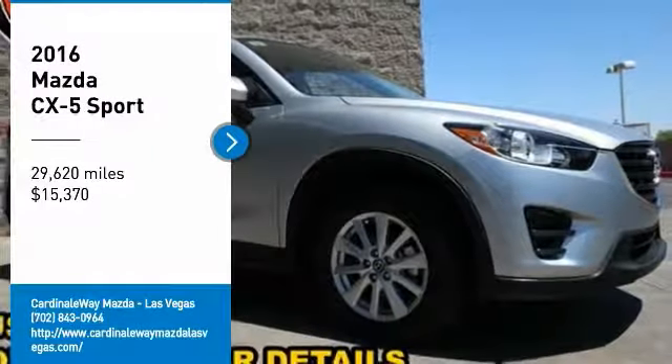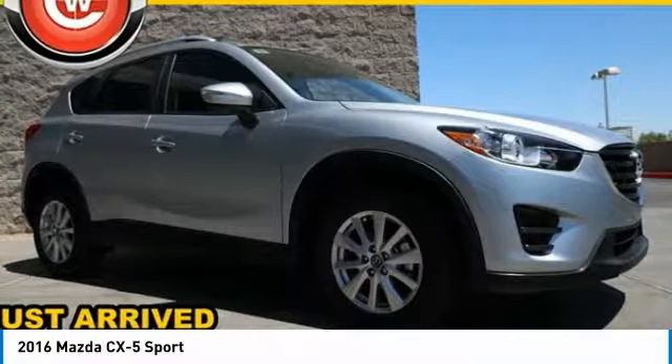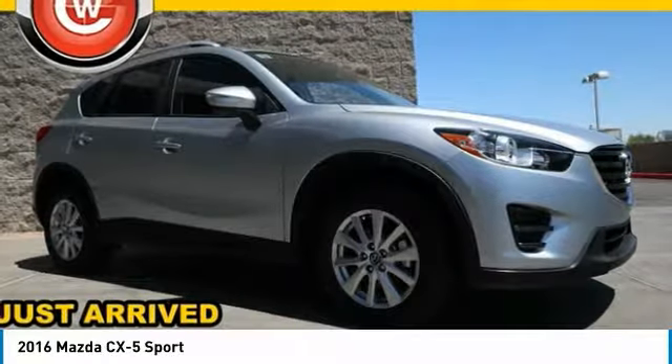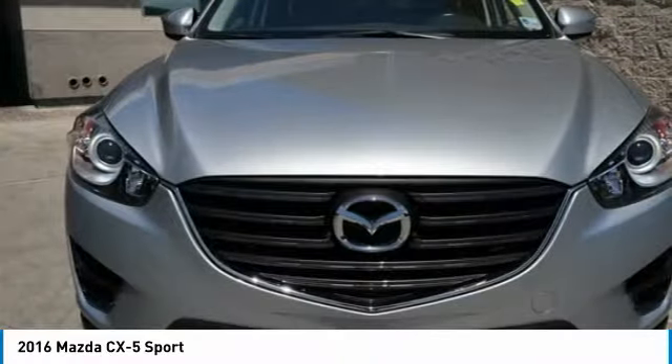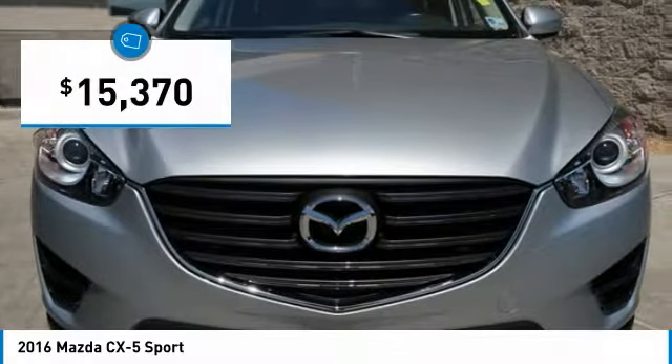Come test drive the 2016 CX-5. With its fuel-efficient engine, engaging driving experience, and daring styling, the Mazda CX-5 is a good choice for those seeking a sporty yet thrifty crossover SUV and is priced below $20,000.